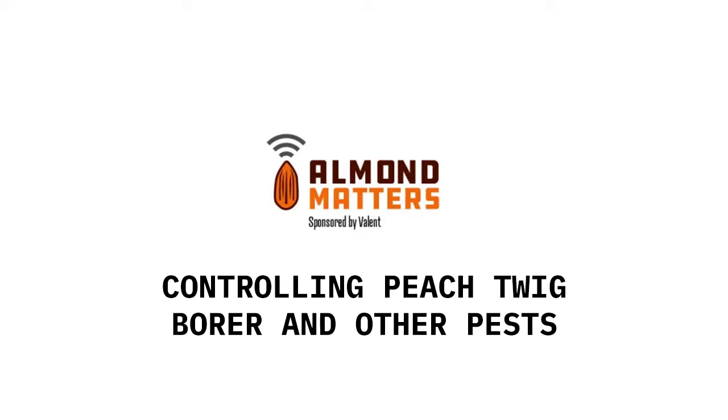At the same time, Dipel can knock out unwanted lepidopteran pests — navel orange worm, peach twig borer — and in stone fruit, leaf rollers. There are several lepidopteran pests that can attack, and having Dipel on the plant as those young larvae are coming out and ingesting it will kill them. It's a good tool and it's not disruptive.